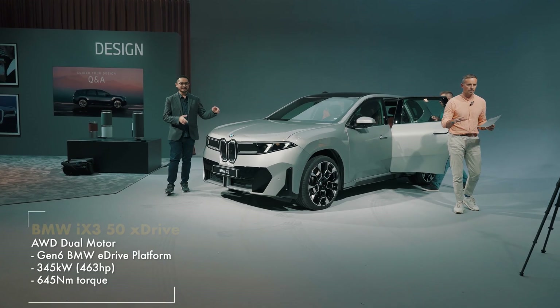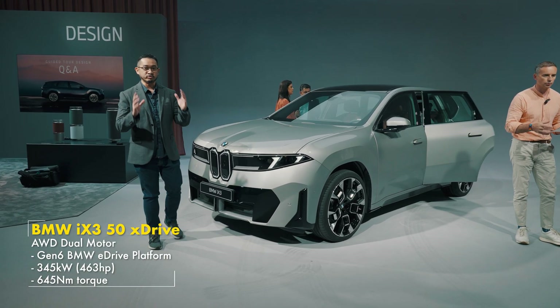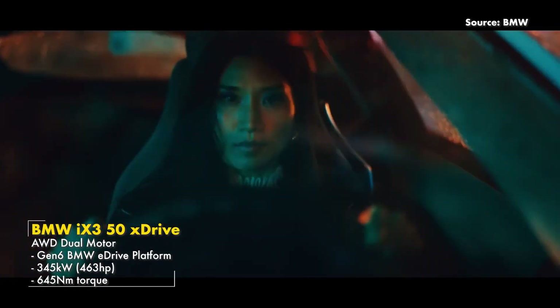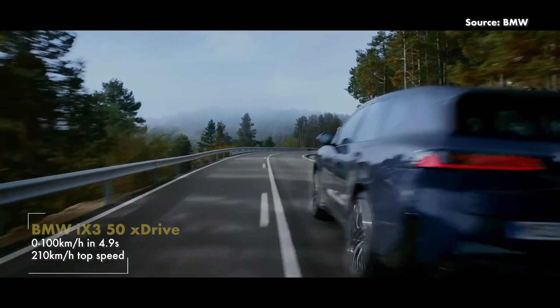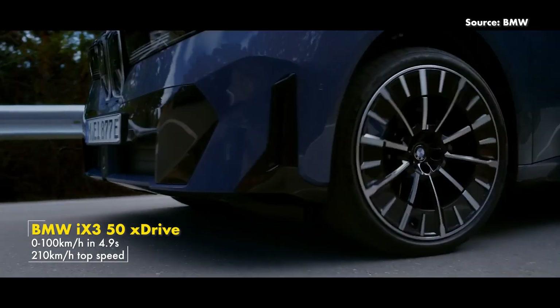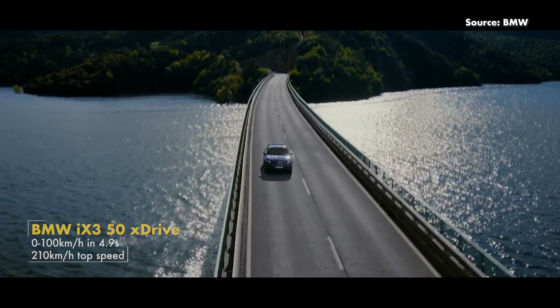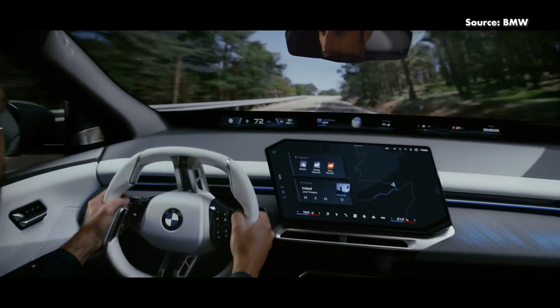What we have here is the BMW iX3 50 xDrive — an all-wheel-drive model with dual motors that pushes 463 horsepower and 645 Nm of torque. You can get from 0 to 100 km/h in 4.9 seconds, up to a top speed of 210 km/h, based on the Gen 6 BMW eDrive platform.